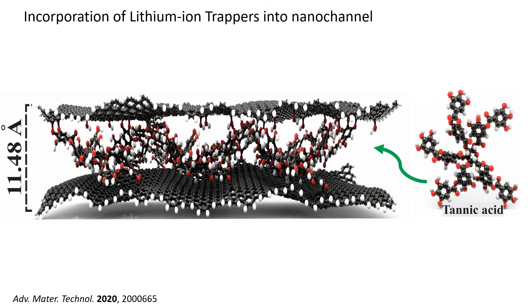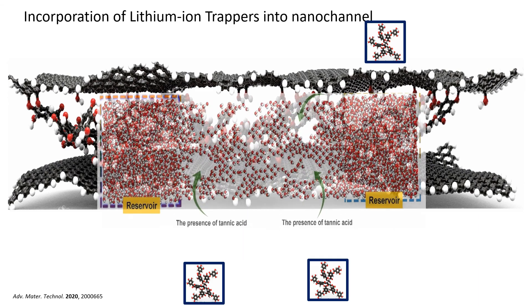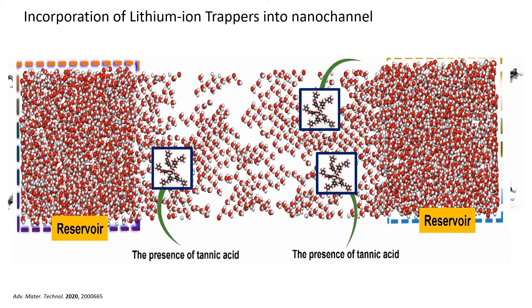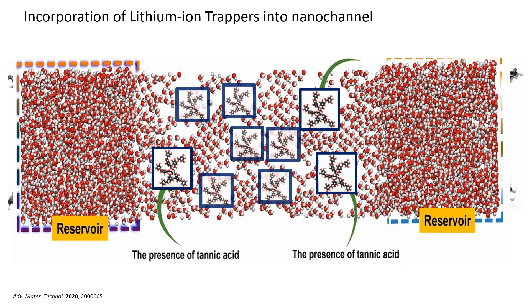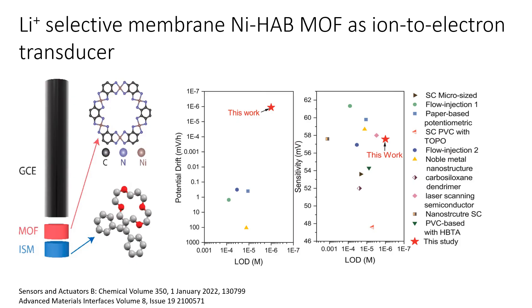Using these principles, we used tannic acid as a guest molecule to make graphene oxide membranes lithium-ion selective. This is the side view of the tannic acid graphene oxide membrane filled with water molecules — the geo-nanochannels are decorated with tannic acid, which creates limited passable cavities and energy barriers for lithium ions to transport. Using similar principles, we also developed a lithium-ion sensor using lithium-selective membranes, and the sensor showed very good performance.